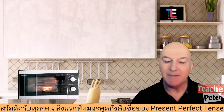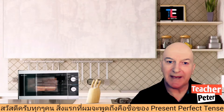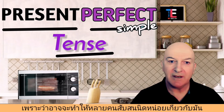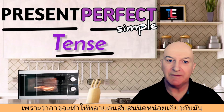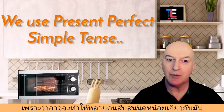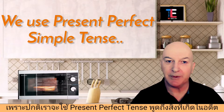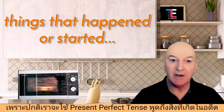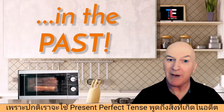Hi everyone. The first thing I want to talk about is the name 'present perfect tense,' because it is a little bit confusing for some people. We normally use the present perfect tense to talk about things that happened or started in the past.